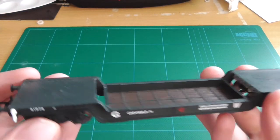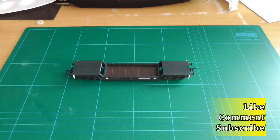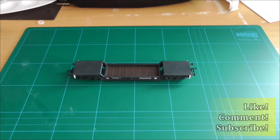That rounds off the review today. Please remember to like, comment, subscribe, and like me on Facebook as Cruiser Road Model Railway. As always guys, see you later.